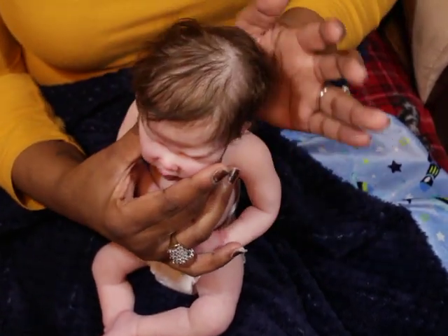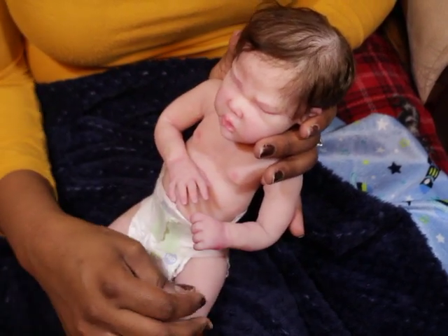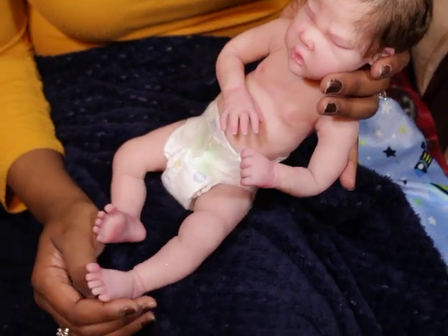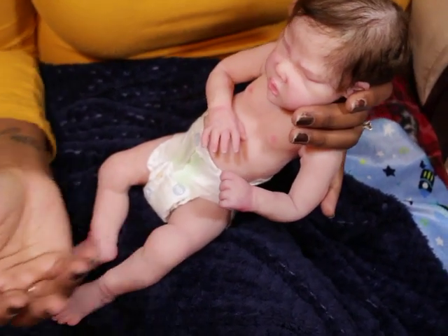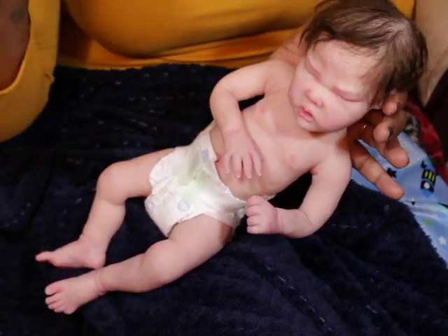I just want people to know what the real size is — I don't want any surprises. I was really surprised that she was smaller; I was thinking she was going to be more like the Tiana size. Anyway guys, thanks for watching. Bye!